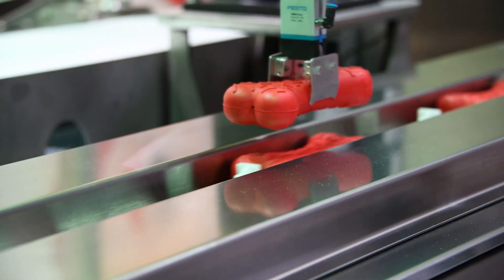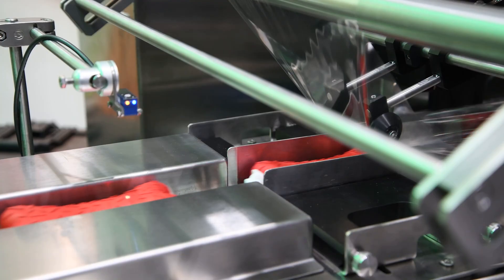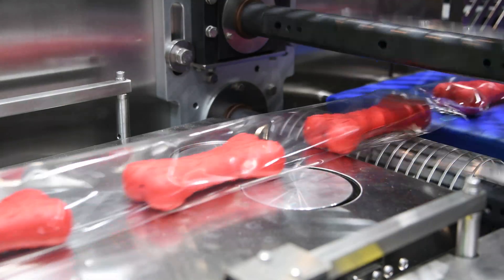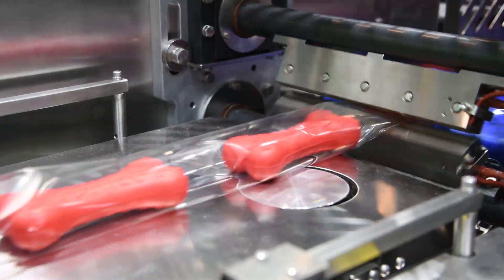It's great for treats, individual dog bones, different types of pet toys, anything that can be organized and individually wrapped. So it has a wide range of use within the pet food industry.